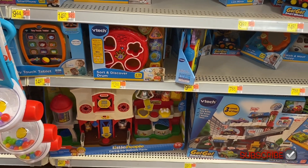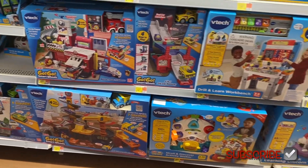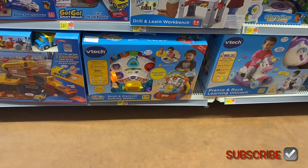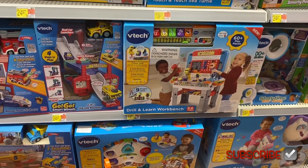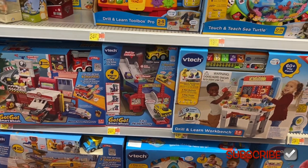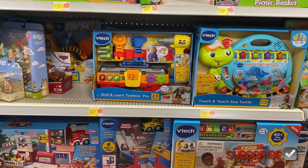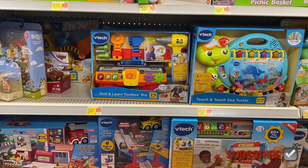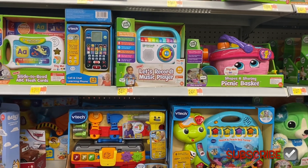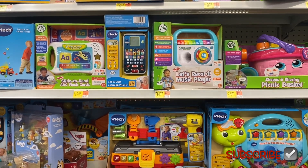Sort and discovery toys — those are always fun. GoGo Smart Wheels for $39.97, a stroller discovery activity walker for $34.97, a workbench for $49.97, another Smart Wheels for $24.97, a touch-and-teach sea turtle for $19.97, and a drill-and-learn toolbox pro for $24.97. Up here they have a shapes and sharing picnic basket for $24.97 and a let's record music player for $34.97 — that would be cool!